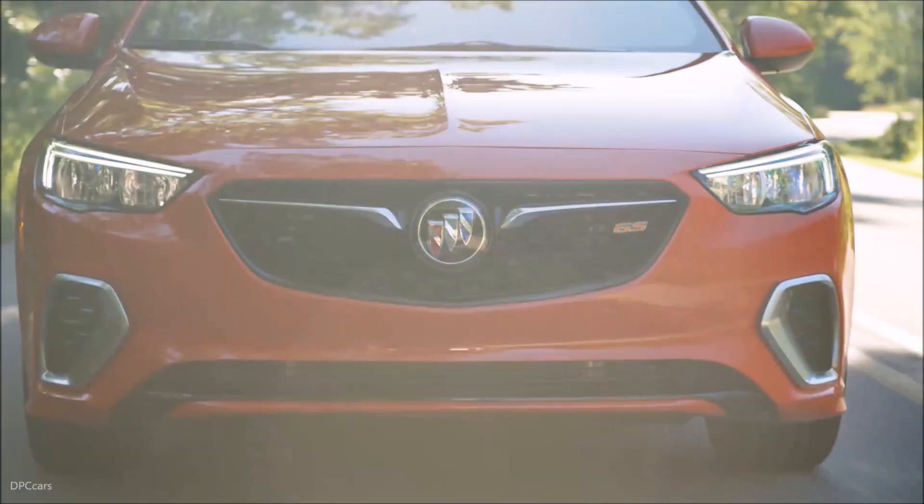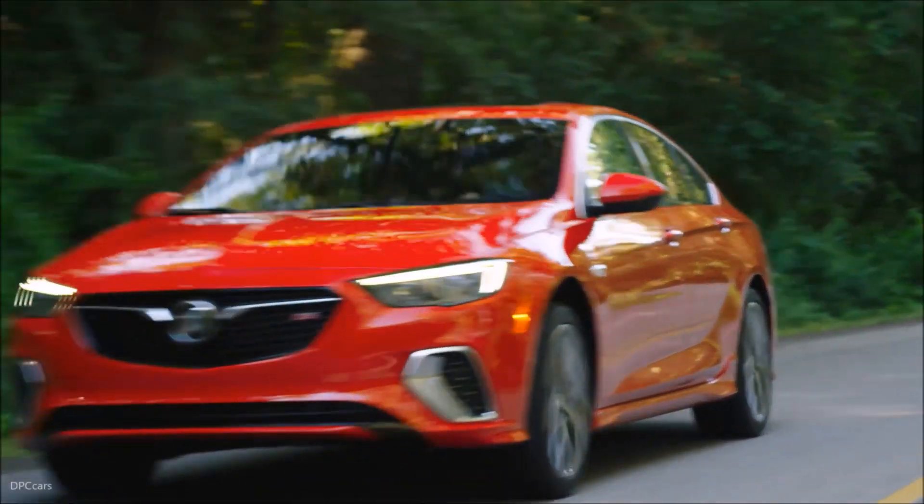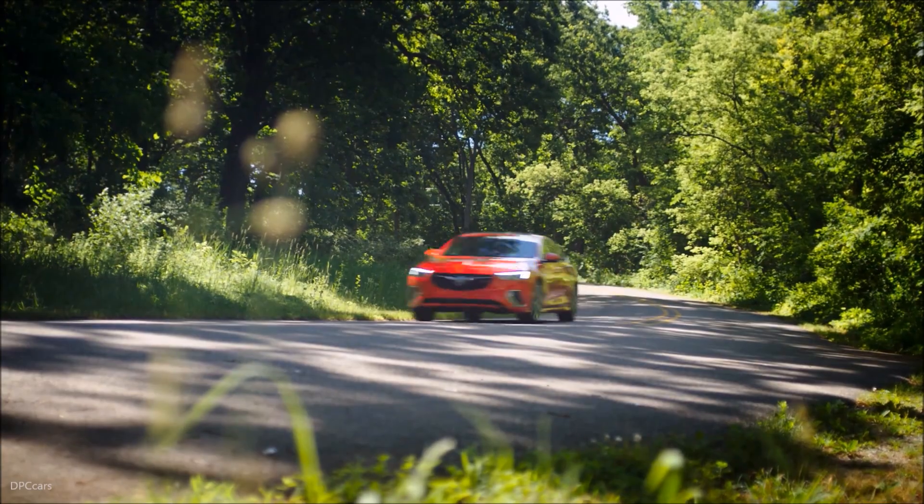Starting at $39,990 with destination charges, the Regal GS offers luxury features at a price more attainable than competitors from Audi and BMW.